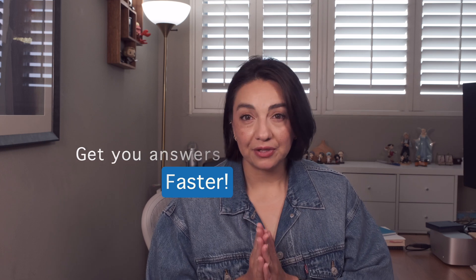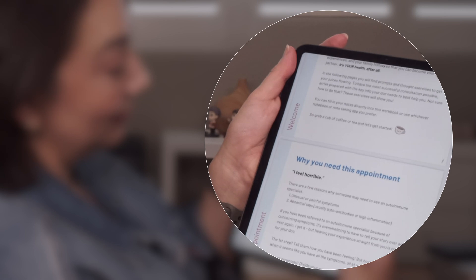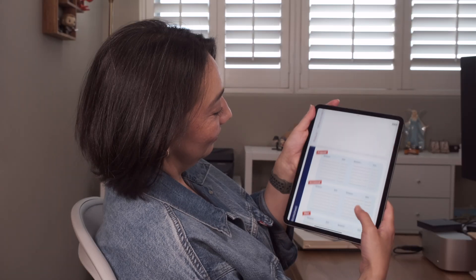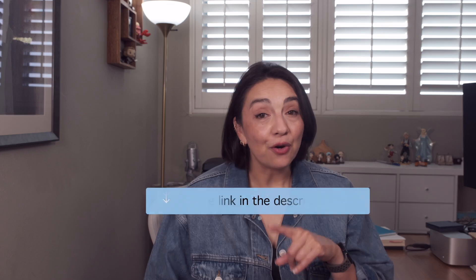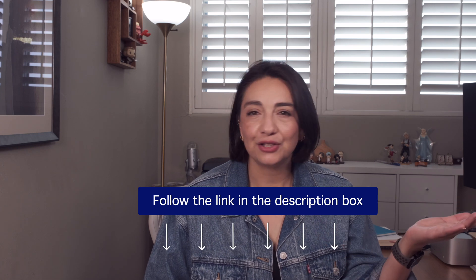I'm just jumping on real quick to let you know about something I've built that will get you answers faster — your Appointment Home Run Handbook. I developed this after over 15 years of seeing thousands of autoimmune patients. This totally free handbook will help you think through your symptoms, your past experiences, and your family history so that you can walk into your appointment ready to tell your story and walk out confident in your plan. The best results my patients have had is when we are on the same team, which is why I've made this handbook totally free. Find the link in the description box below.